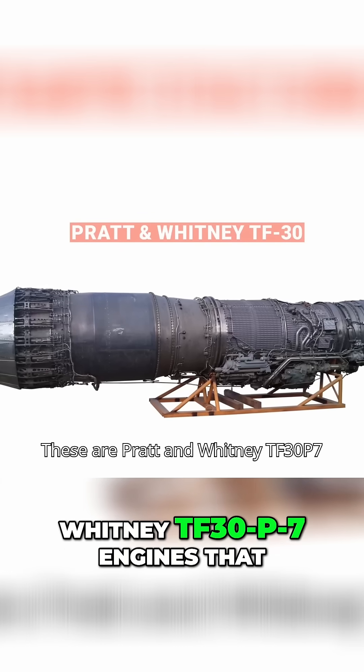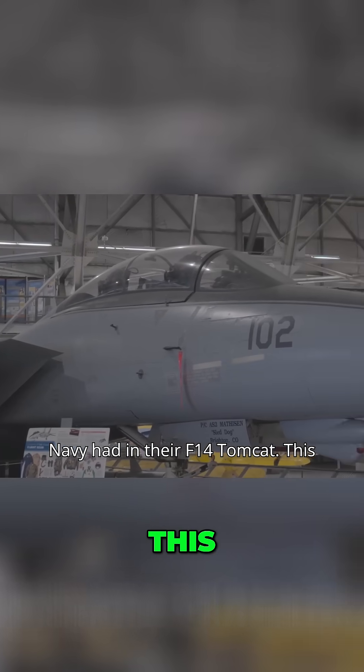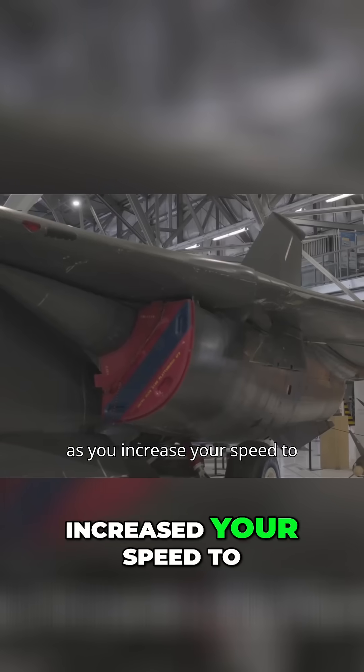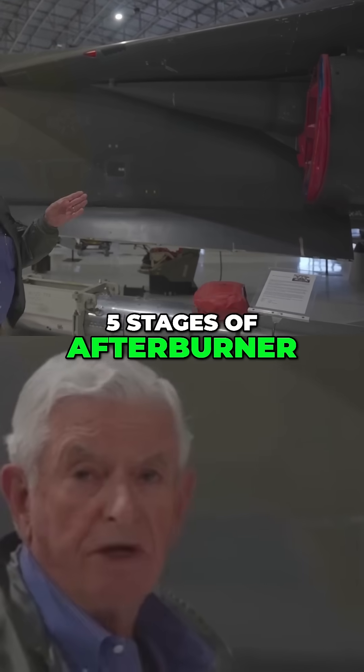These are Pratt & Whitney TF-30 P-7 engines that we had — the same engine that the Navy had in their F-14 Tomcat. This sharp device you see here would move as you increase your speed to make a smaller aperture to go in through the engine. After-burning engine, five stages of afterburner.